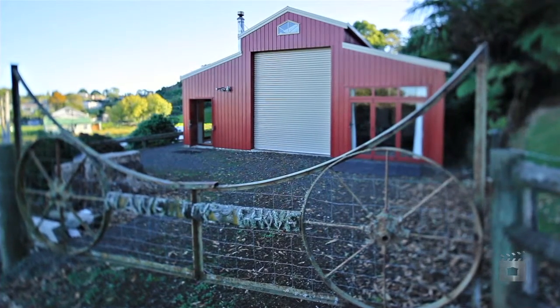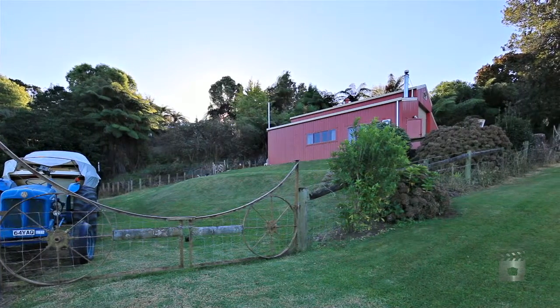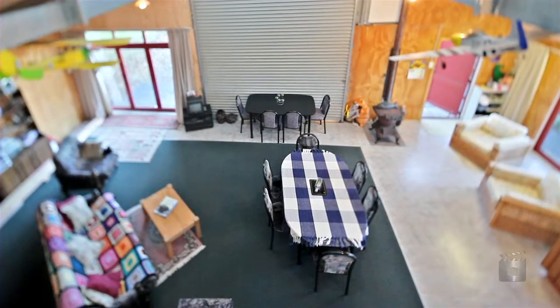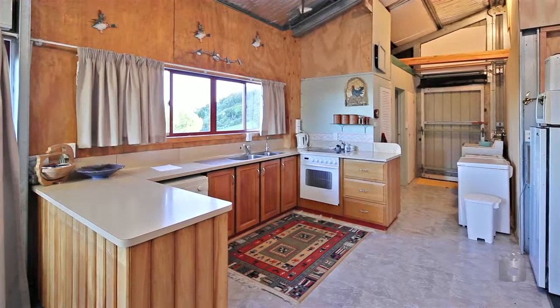Looking for something different? The Big Red Barn, permitted and consented as a shed with shower, WC and hand basin only. Currently used as a holiday home and now for sale as inspected.